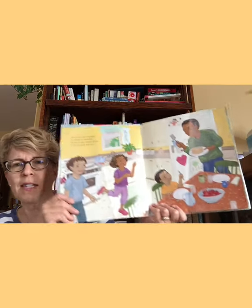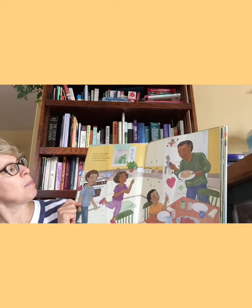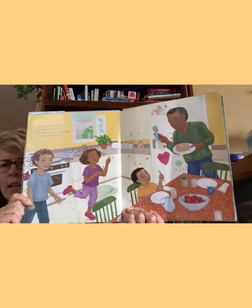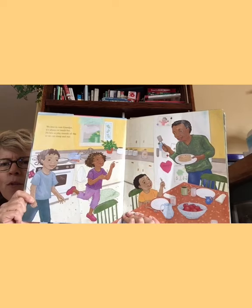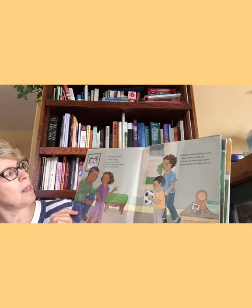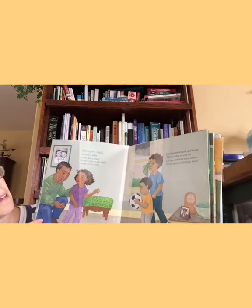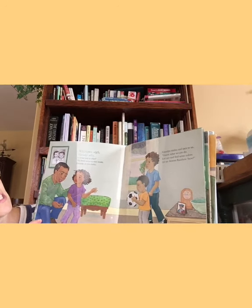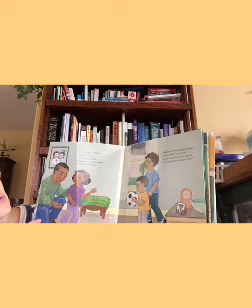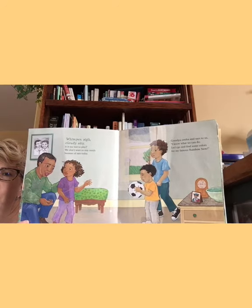We love to visit Grandpa. It's always so much fun. He lets us play outside all day so we can jump and run. Whimper sigh, cloudy sky. Is it too wet to play? We don't want to stay inside because of a rainy day. Grandpa smiles and says to us, I know what we can do. Let's go and find some colors for my famous rainbow stew.